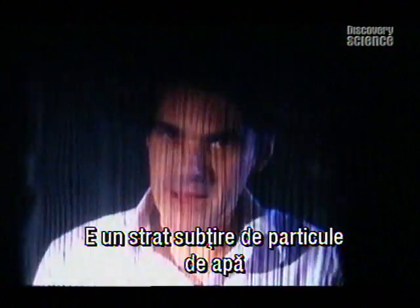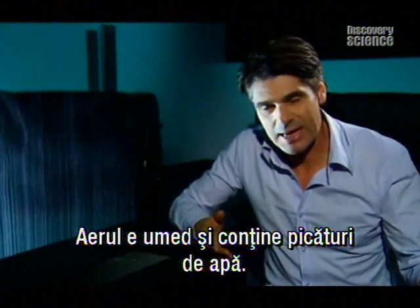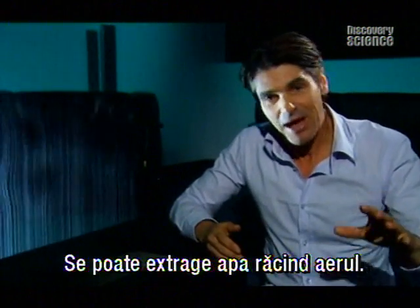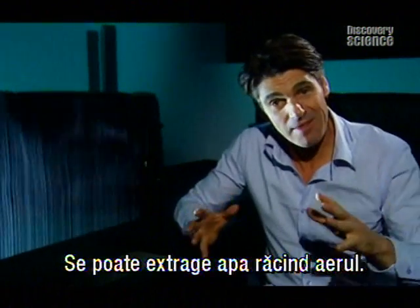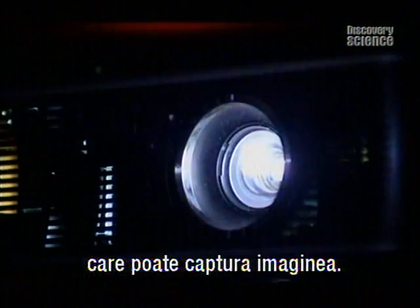The screen is the ingenious part. This is actually a very thin and fine mist of water particles and the image is simply projected onto it. Because all air is humid to a certain extent, it contains a little bit of water, and you can extract that water by cooling the air. The water droplets just condense out, creating a screen that can capture the image. Light is reflected off the tiny water particles at just the right angle to form a picture.